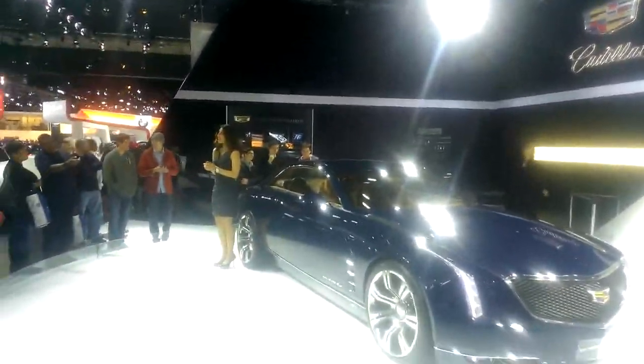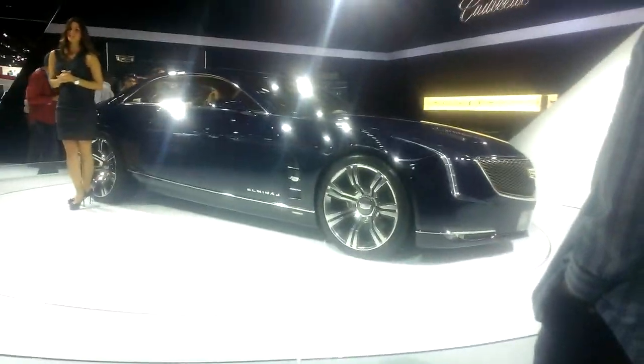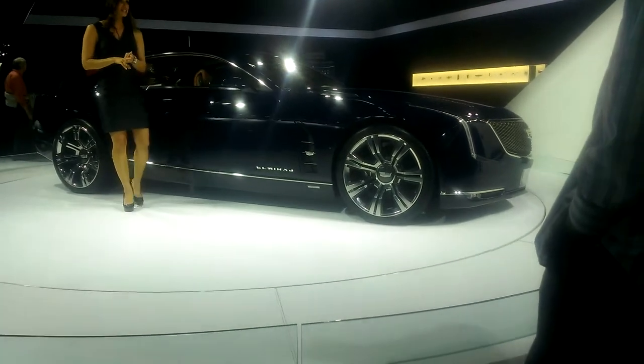We came out with turbos in our lineup. Now if you look at the CTS, you can get a new turbo V6 engine. So we have a new designation in our lineup called the V Sport.